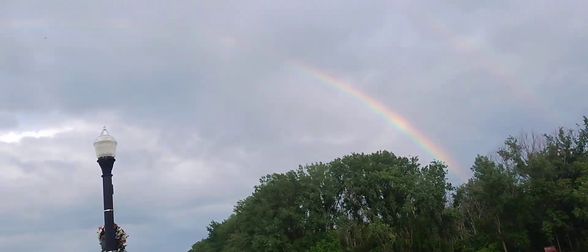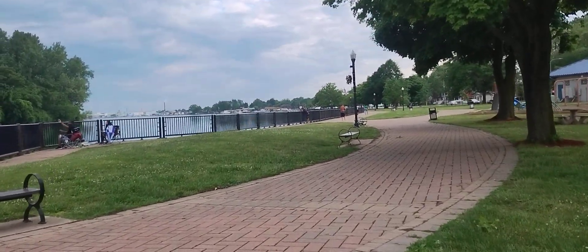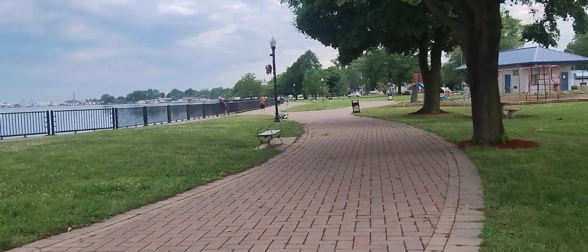We're right on the Detroit River right here. There's a little pavilion, and it's a good spot for fishing.